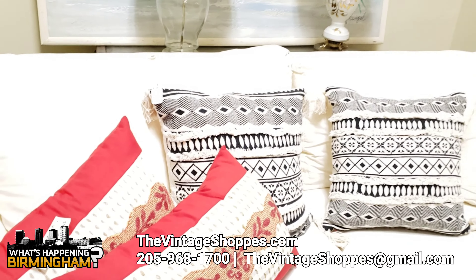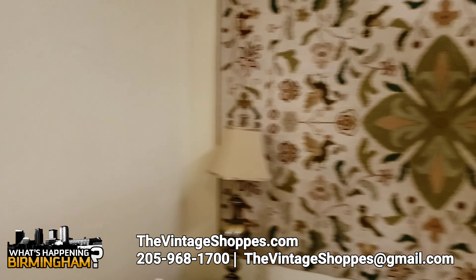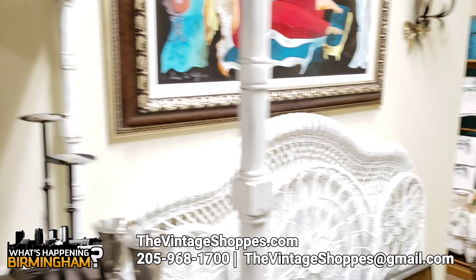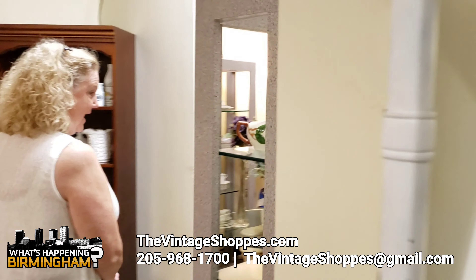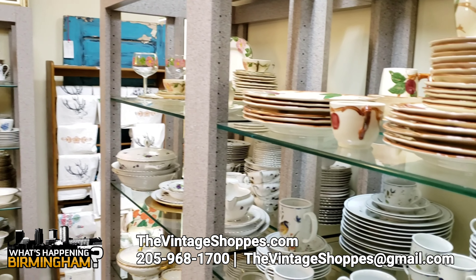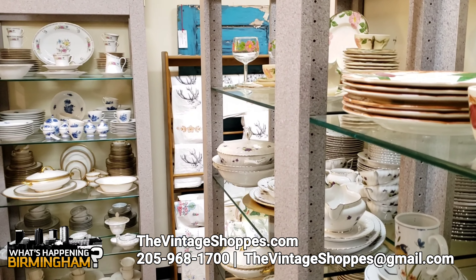Look at that white couch. It's got a mate to it up here. We just couldn't get them all beside each other. And then we have all this in here that I call our china room. It's got different patterns — about 12 different patterns in here. And some Christmas.